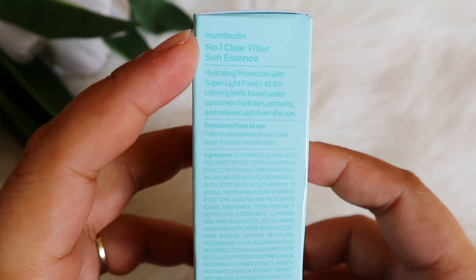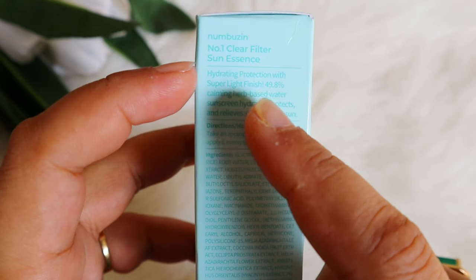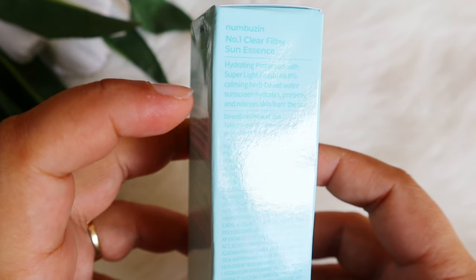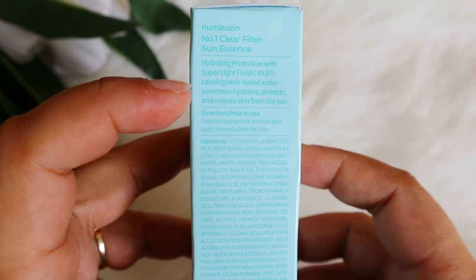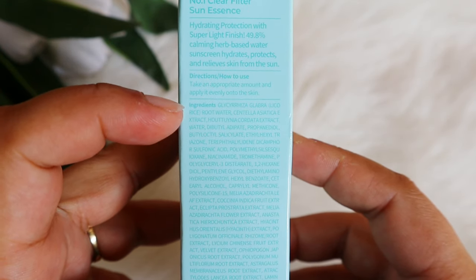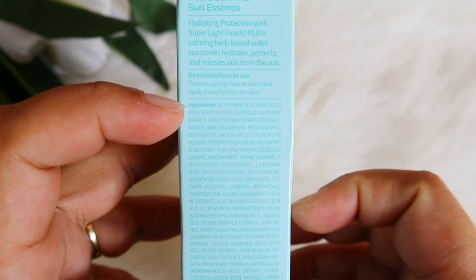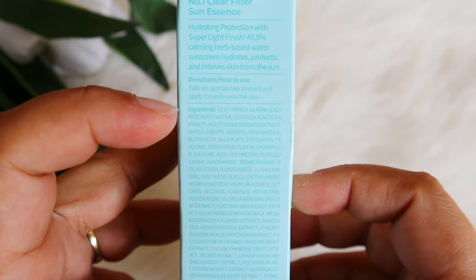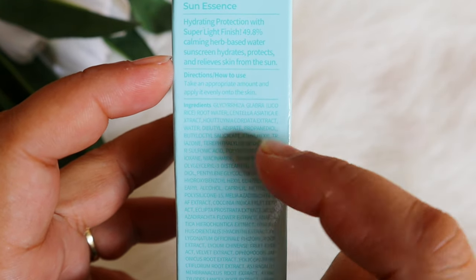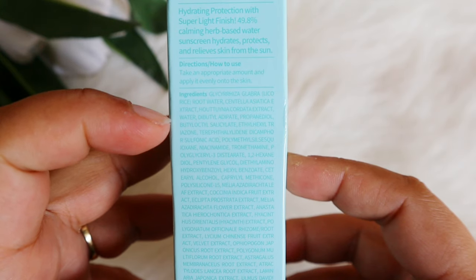It also contains centella asiatica, which is soothing and antioxidant-rich. There's also Houttuynia cordata, which is great for acne-prone, sensitive, and irritated skin to help soothe it down. Then there's water and propanediol, which is a great hydrator, followed by new generation organic filters.